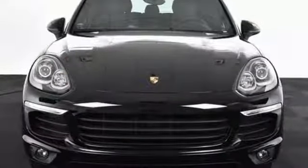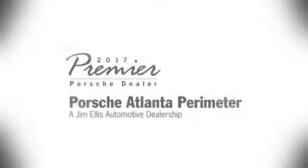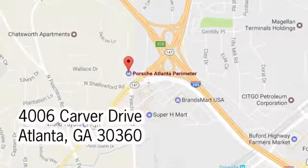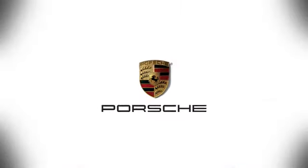Anytime, anyplace, this Cayenne is ready. Take it home today. At Porsche Atlanta Perimeter, we prove that buying a car can be a world-class experience. Contact Porsche Atlanta Perimeter today. We're conveniently located inside I-285 on Peachtree Boulevard.